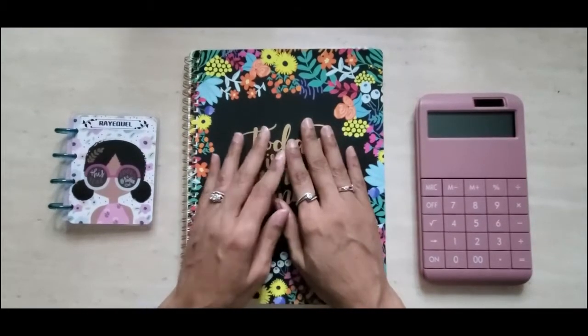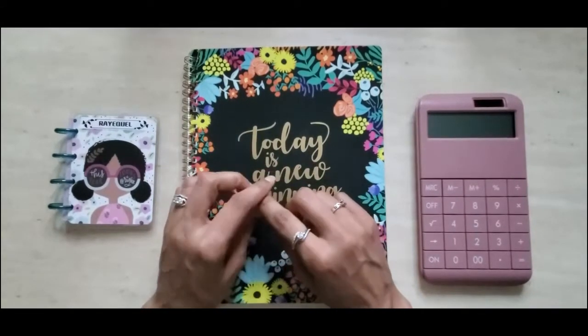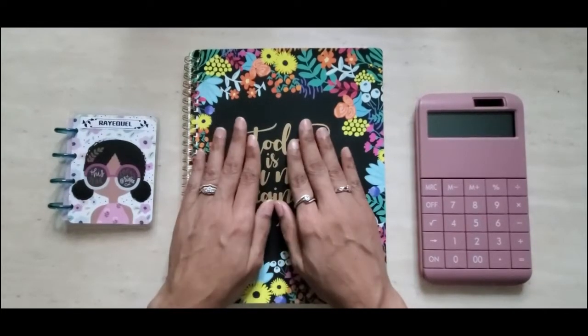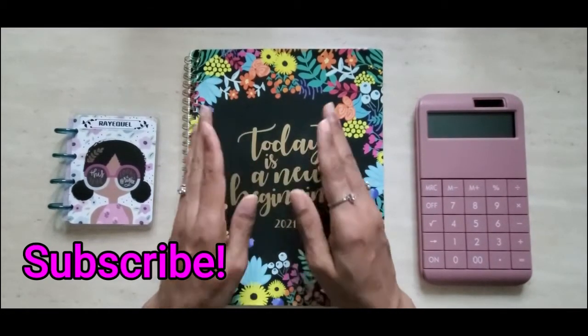Hello savers, welcome back to Ray Saves! I'm your girl Raquel, but please call me Ray. If you are new to my channel, hey y'all! Over here we try to be more intentional with our savings and spending through budgeting, cash envelope and sinking fund stuffing, and savings challenges.